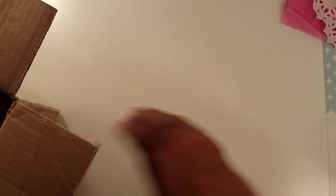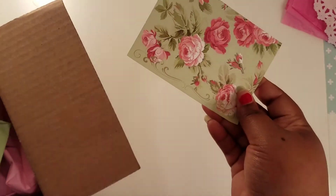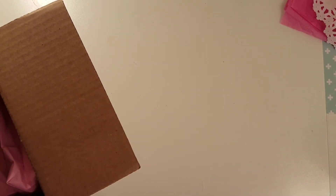Hi everyone, it's me Kamika, and I'm here to share with you guys a loaded envelope swap that I did on Facebook, on the Facebook group Loaded Envelopes Galore. My partner was Amy — she's Little Paper Princess — and she sent me this cute little card.